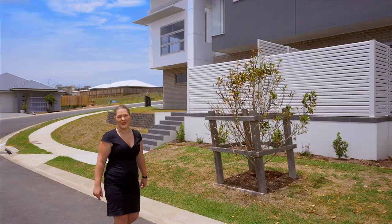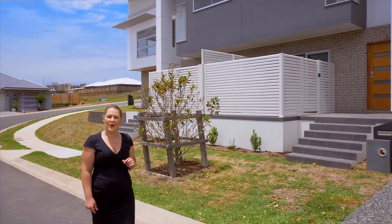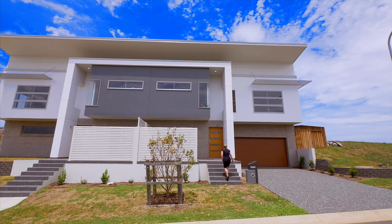Hi, I'm Ayla Bailey from Elders Real Estate and I can't wait to present these masterfully designed modern terrace homes. Welcome to Rainbow Beach, Lake Cateye.